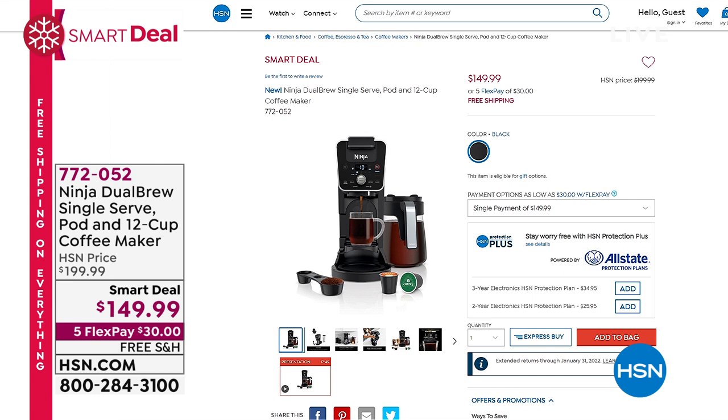Those Keurig pods — you can adjust the dial, the brew strength. It is genius. This is a smart deal, only as long as supplies last, and on those five flex pays.